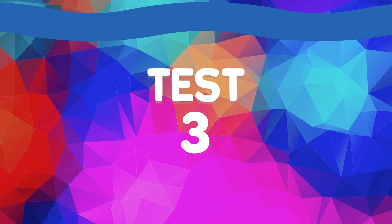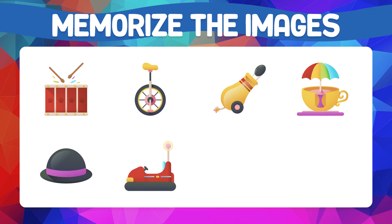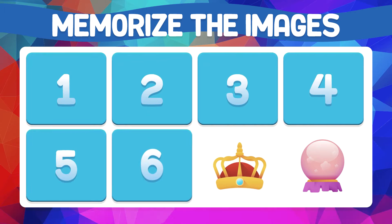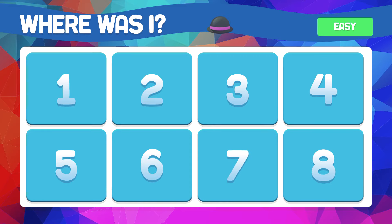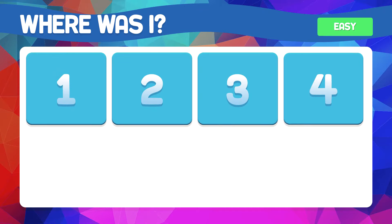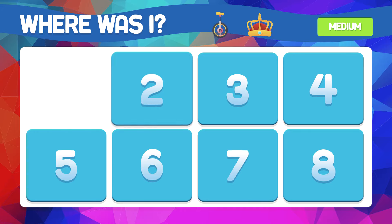Test number three — we go to a medium level. Memorize the images. Where is the hat? The hat is in box number five. The wheel and the crown — do you remember where they are? They are in boxes number two and seven.